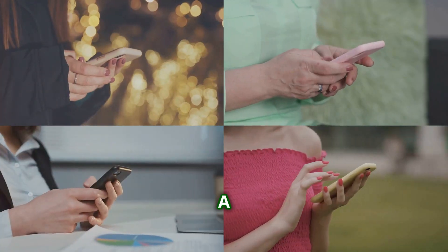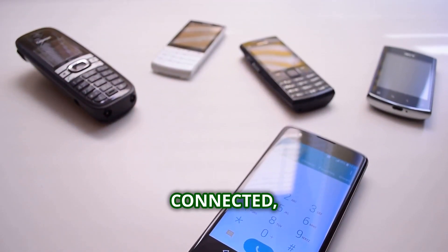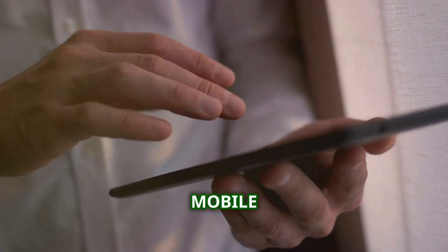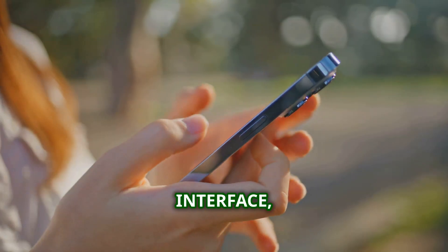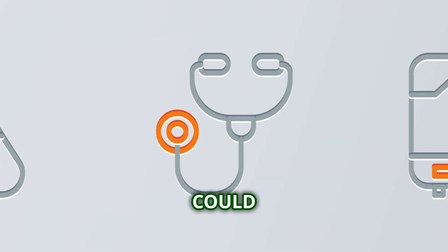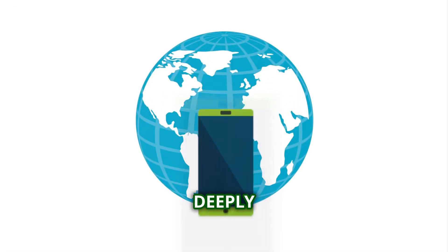Let's talk about a gadget revolution: the smartphone. Remember when phones were just for calling people? The journey from brick phones to pocket computers is a master class in innovation. Early mobile phones were clunky, expensive, and had limited functionality — but they planted the seed for what was possible. Then came the Palm Pilot, the BlackBerry, devices hinting at the power of mobile computing. But it was the iPhone in 2007 that truly changed the game. Apple's sleek design, intuitive interface, and focus on apps shifted the paradigm. Competitors like Samsung, LG, and Google stepped up their game, pushing boundaries further. Screens got bigger, processors got faster, cameras rivaled standalone devices, and the smartphone became more deeply integrated into our lives.